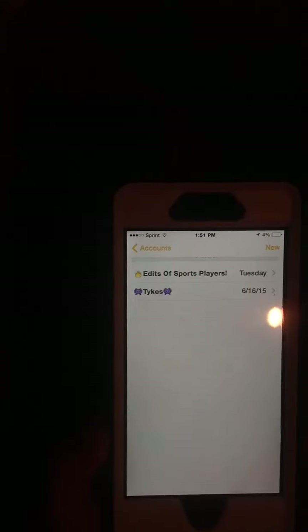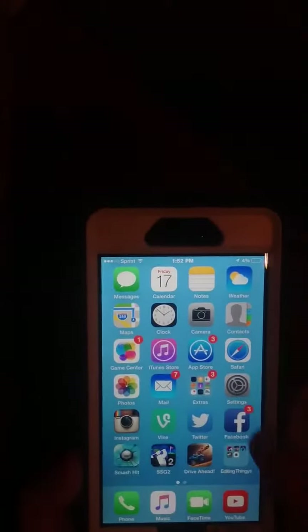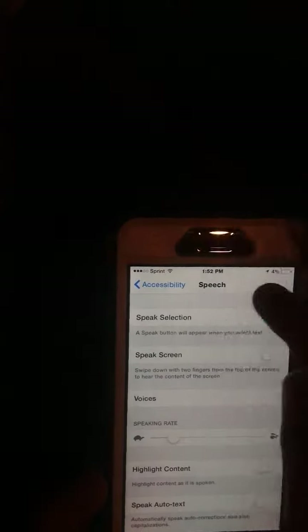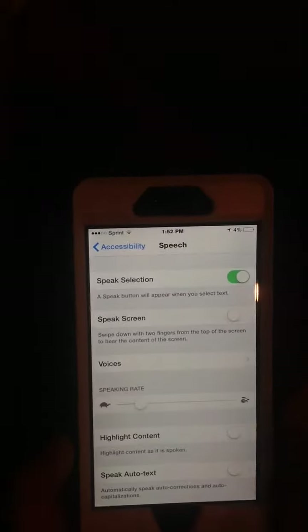Number 3: you go to Settings, then Accessibility, then Speech. You click 'Speech Selection' right there at the top, and then you turn it on.